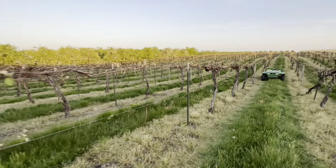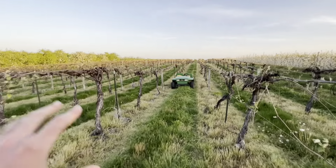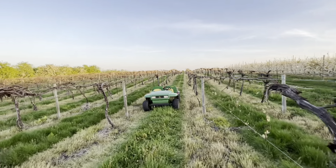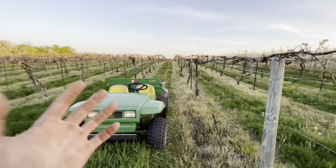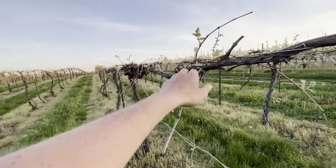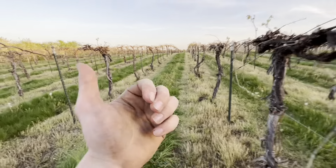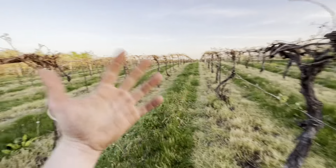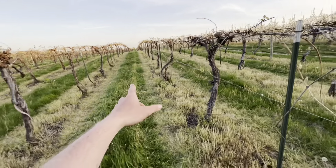Well, that's gonna do it for this video guys — a little crop update on what's going on in southwest Michigan, basically based on our farm, but this kind of goes for the area as a whole. I'm pretty optimistic about the year; I think we're gonna have a great crop overall. Mother nature spared us — didn't give us too bad of a freeze. Apples are gonna be great, peaches are gonna be great, grapes I think are gonna average out to be okay. But that's farming — I'll see you guys in the next one.